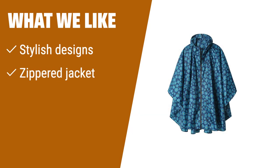What we like: Seeking a reusable rain poncho with stylish designs and supreme breathability? This poncho features trendy patterns, a zippered jacket, and various wearing styles. If you prioritize style and comfort, this is the poncho for you.